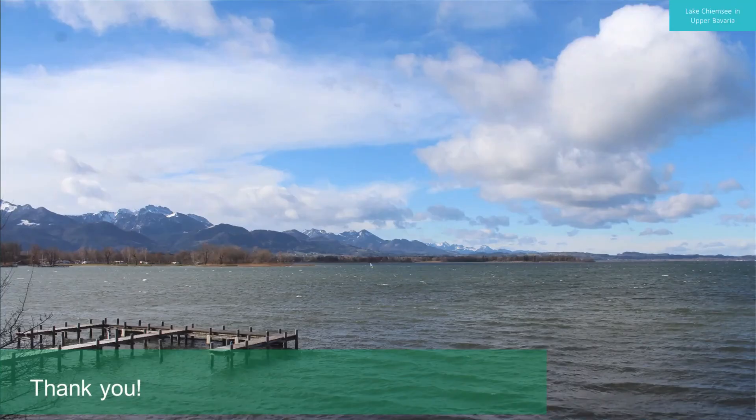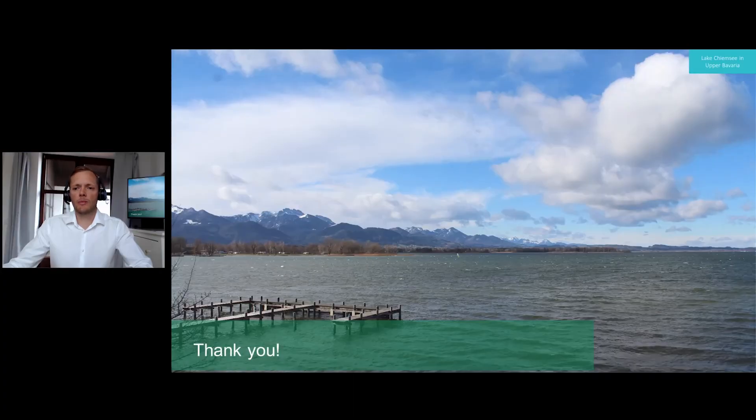This is a lake near one of our biggest factories in Upper Bavaria — that's what we actually do when we're not completely immersed in virtual reality: we're immersed in nature. I hope you enjoyed my presentation, thanks for watching, and have a good day.